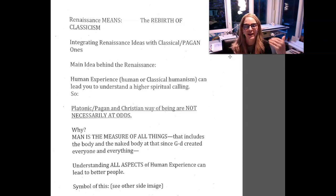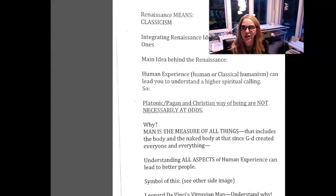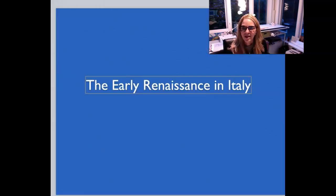The main idea behind the Renaissance is that Platonic or pagan ideas and Christian ideas are not necessarily at odds — they can actually go together. Understanding human experience through classical humanism can lead you to a greater understanding of God. If man is the measure of all things, and God created man, then we can study the human body — and if God created everything, nothing should be sinful to explore. Understanding all aspects of human experience actually leads to better people. This is quite new compared to the Middle Ages.